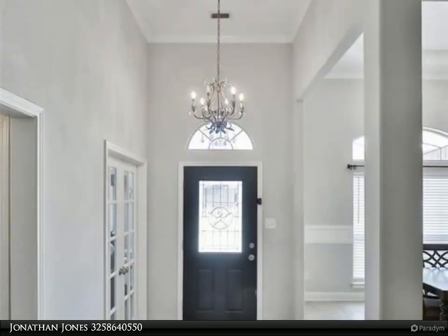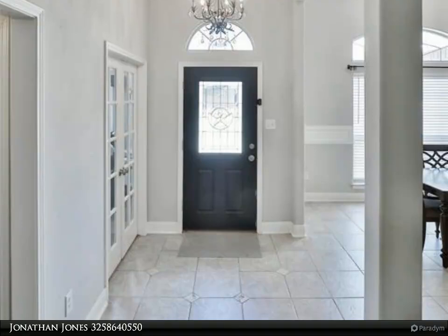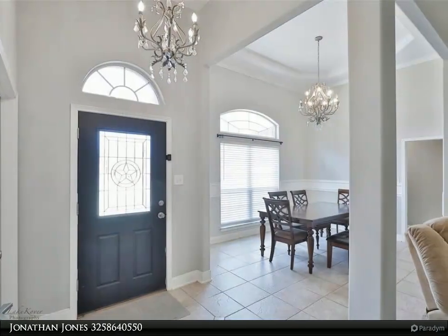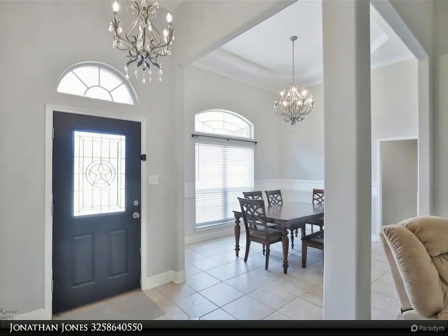The cozy living area boasts a wood-burning fireplace, and the kitchen is equipped with stainless steel appliances and a convenient eat-in counter. The master suite includes a luxurious jacuzzi tub.